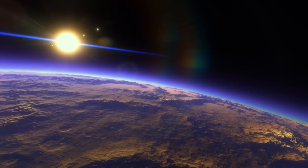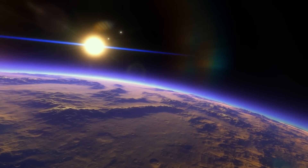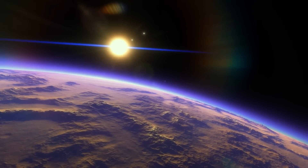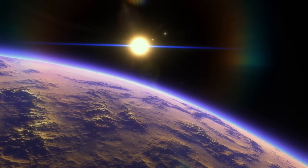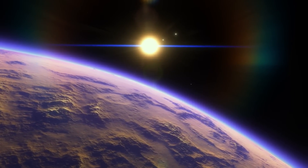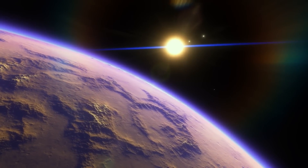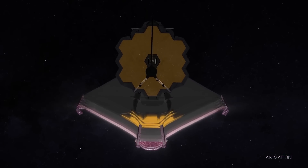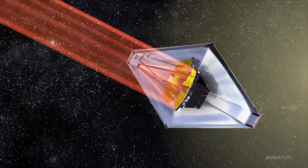For exoplanets with Webb, we're going to observe them in many different ways. One of the primary ways is to observe the star when the planet is transiting across its surface. When that happens, the very thin layer of the atmosphere will intercept some of the photons from the star on their way to our telescope. We will then spread that light out into a rainbow and disentangle the chemical fingerprints of the atmosphere from those of the host star.